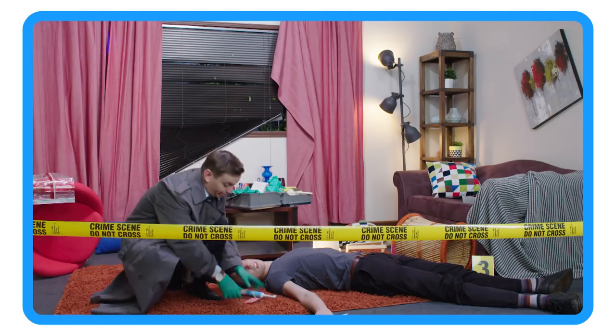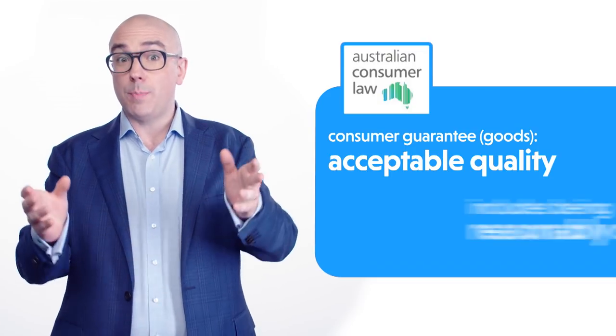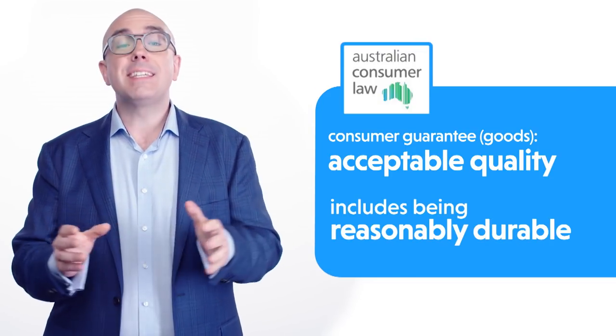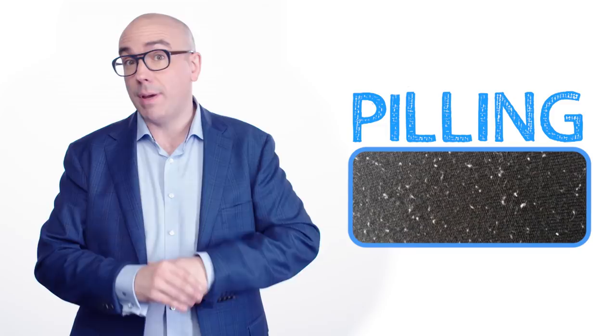But you can't additional-information your way out of the consumer guarantee of acceptable quality, which includes being reasonably durable. The standard is what's reasonable, not what the business says. Sure, wear and tear is inevitable with any product — actually, wear is; I'm not so sure about tear.